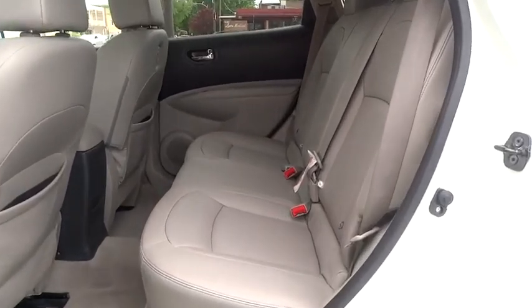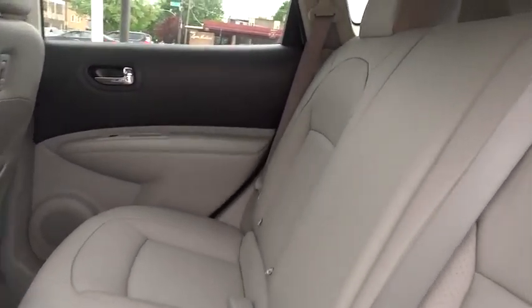Keyless start, auto-dimming rear-view mirror, aluminum wheels, four-wheel disc brakes, cruise control, AM-FM stereo radio.